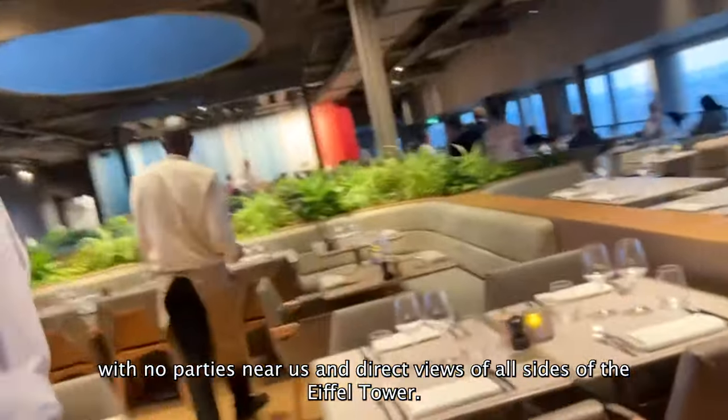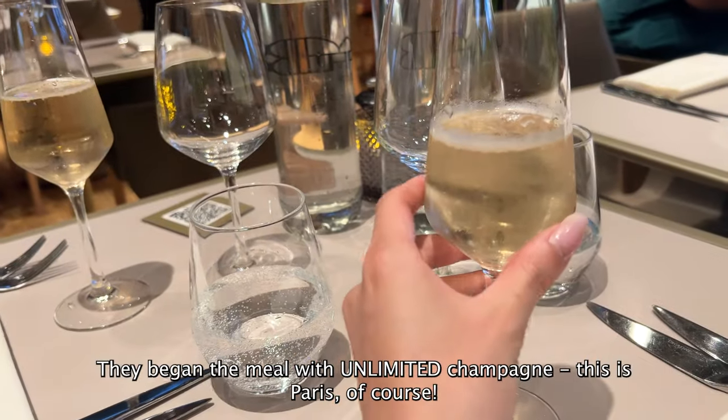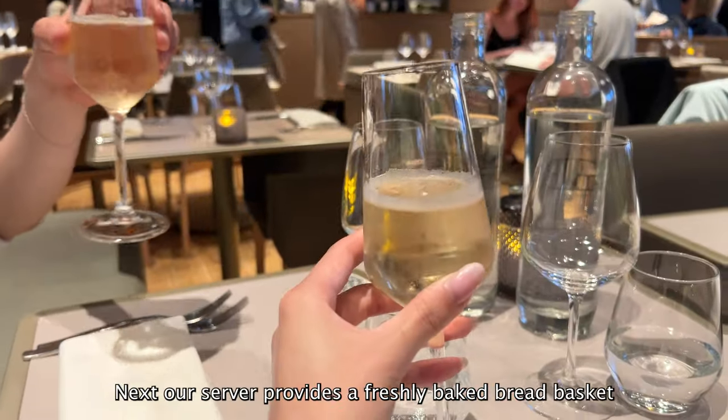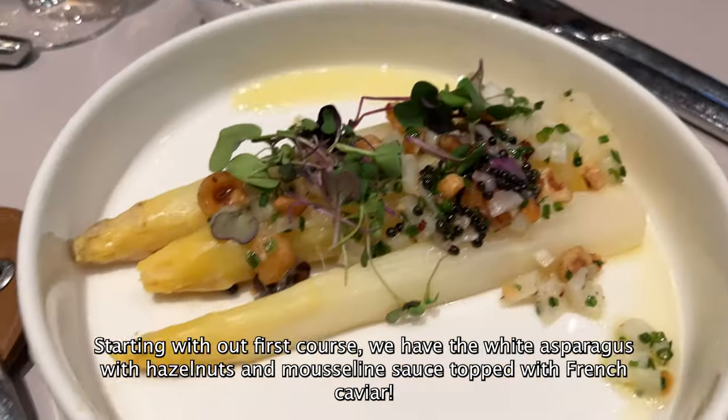We have direct views of all sides of the Eiffel Tower. They began the meal with unlimited champagne — this is Paris, of course. We also got a choice of red or white wine throughout our dining experience. Our server then provides a freshly baked bread basket.